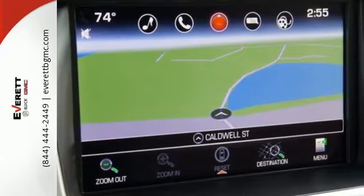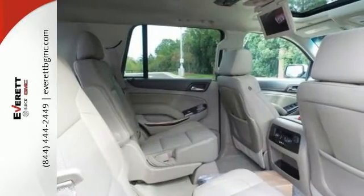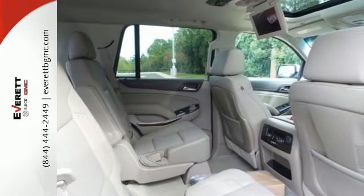While you're behind the wheel of this 5.3L Ecotec 3 V8 engine, you'll love the color touchscreen media display with IntelliLink and built-in Wi-Fi hotspot from OnStar, the front and rear parking assist, and rear vision camera.